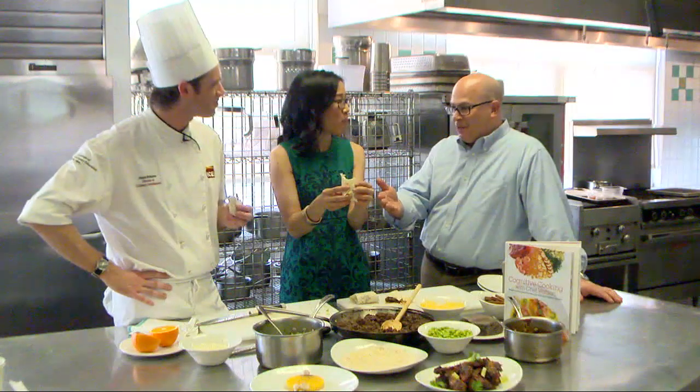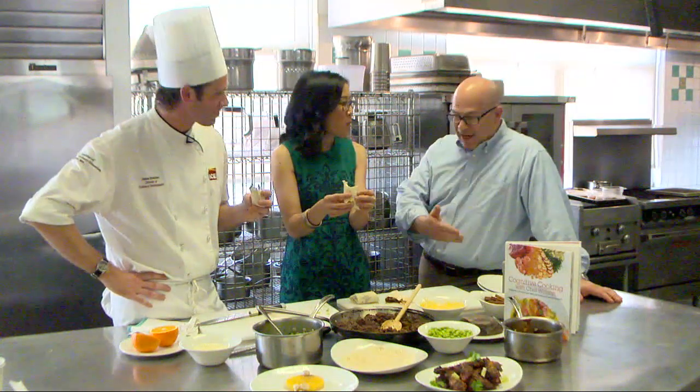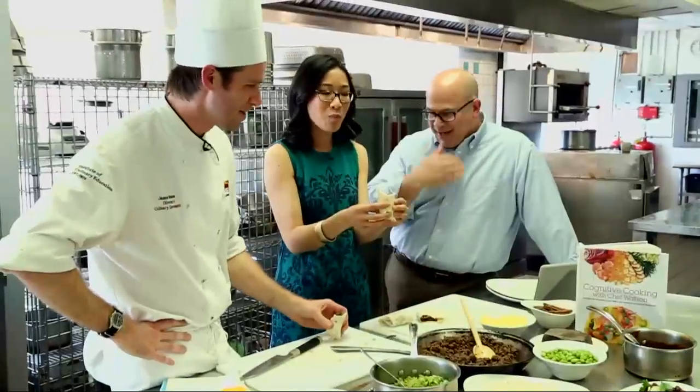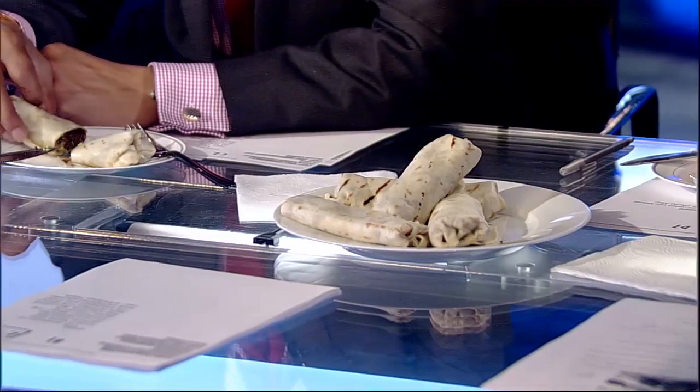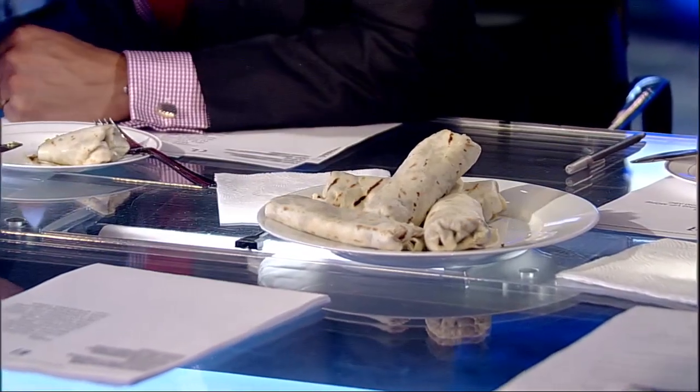Watson came up with the ideas for all these wonderful ingredients, but without the chef, all you'd have is a pile of ingredients. It really is a collaboration between the human and the computer — a collaboration with delicious results. Back in the studio, Tina brought in the burritos to try. It's a weird combination, but it actually smells good, and it's not what you would expect, but it's still pretty good.